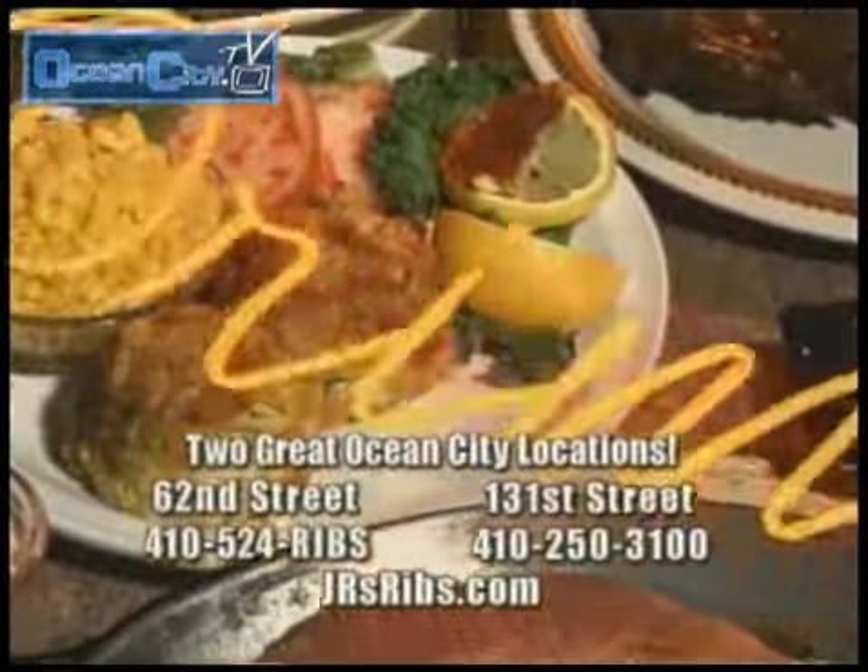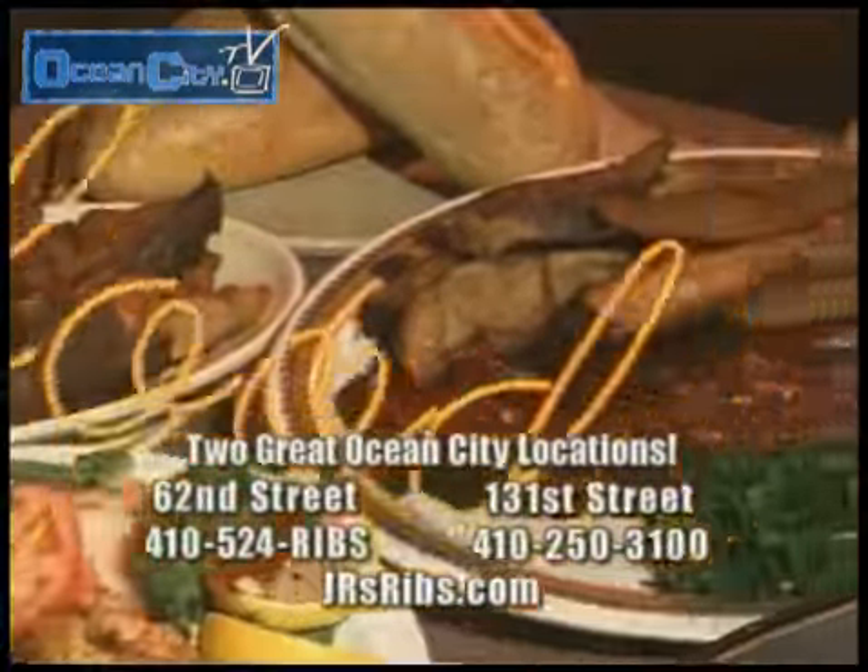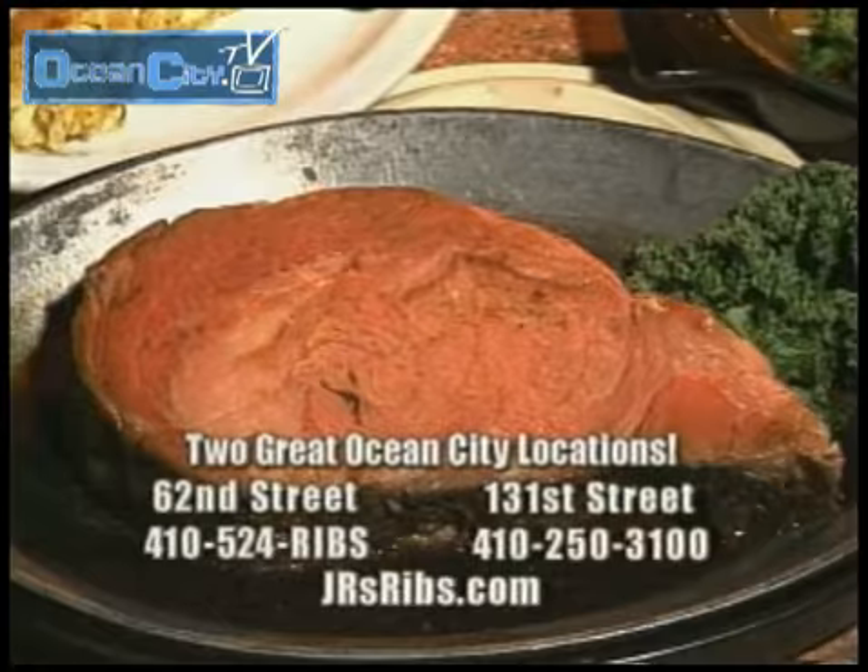Even though the ribs made them famous, JR's also offers phenomenal entrees like Angus steaks, crab cakes, prime rib, and seafood.